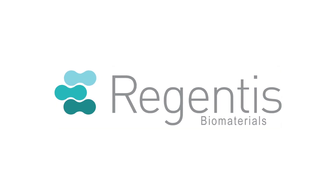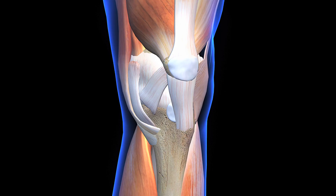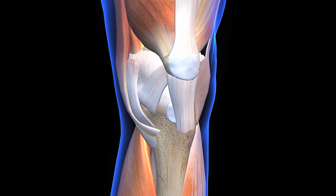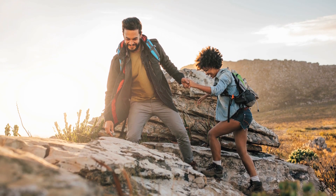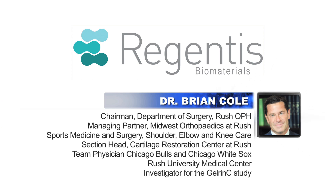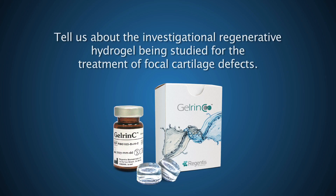Regentis Biomaterials is a global biomaterials company dedicated to developing groundbreaking tissue repair solutions that restore the health and quality of life of patients. To talk to us today is Dr. Brian Cole, Principal Investigator. Dr. Cole, tell us about the Investigational Regenerative Hydrogel being studied for the treatment of focal cartilage defects.